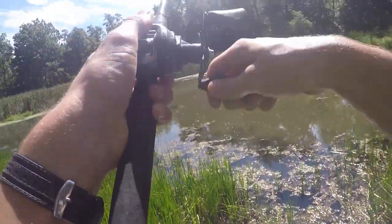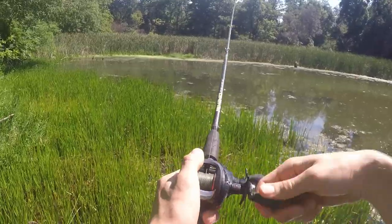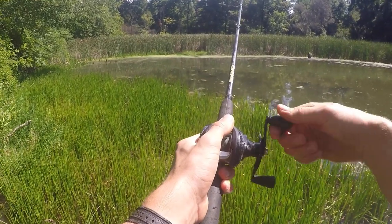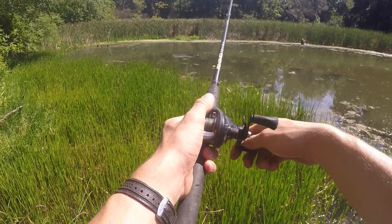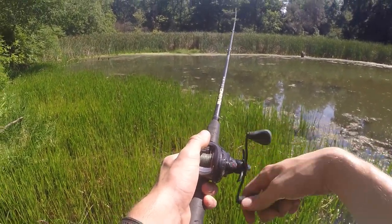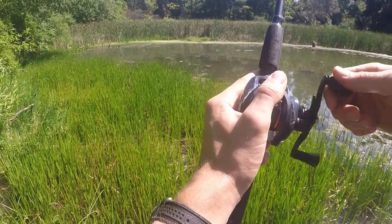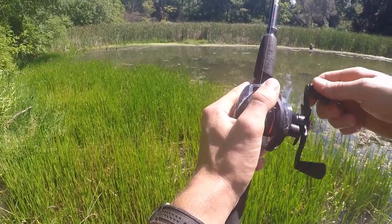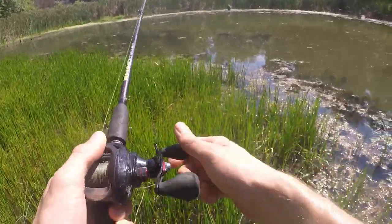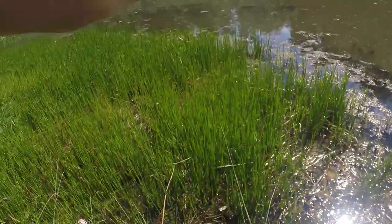Whoa! Gosh, man! Just had a blow up on it and it didn't hook up. Oh, there he is. Nope — he blew up on it twice and he didn't get it. Saw fish swimming towards it. Little guy, but I think he could have still got it.